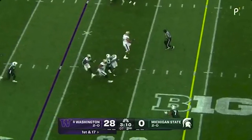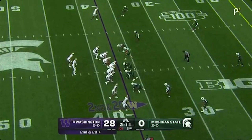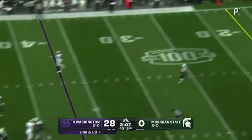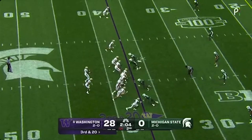Another screen, this time to Jeremy Bernard. Bernard slipped away from one tackle. Penix going to step into one, looking for Polk downfield — tripped up, but enough to get into field goal position.